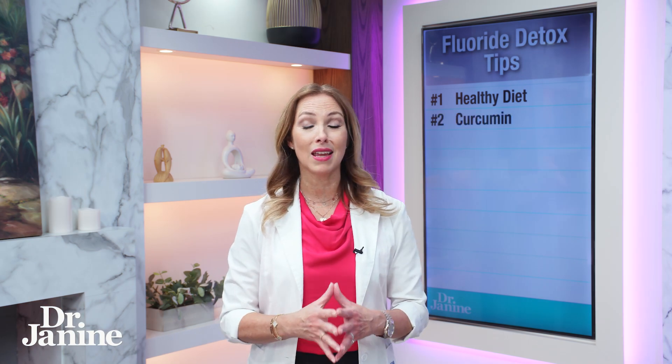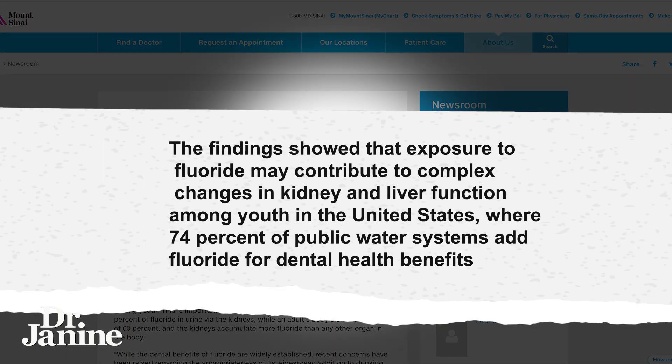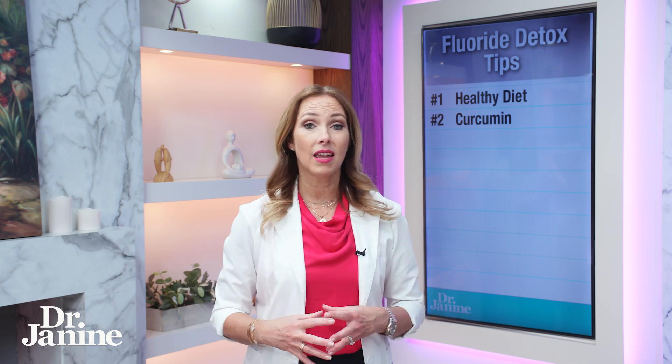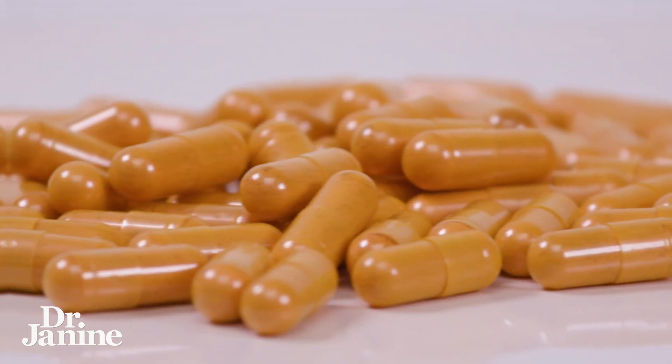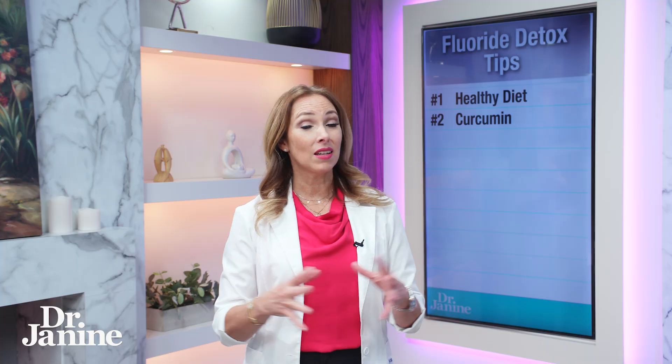Number two: curcumin. Research has found that exposure to fluoride may contribute to complex changes in kidney and liver function. Curcumin helps with liver and kidney health. In the United States, where 74% of public drinking water is fluoridated, a study done on mice found that curcumin specifically helps with fluoride detoxification. I actually take a turmeric supplement with a concentrated curcumin at a 95th percentile — I'll share some links below the video.